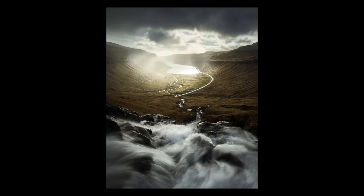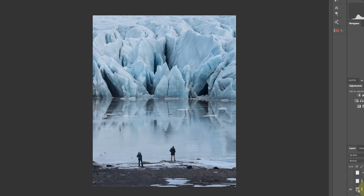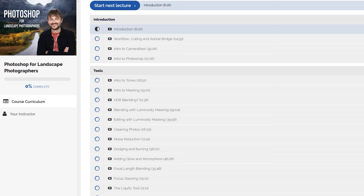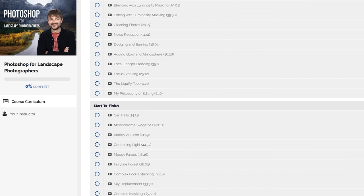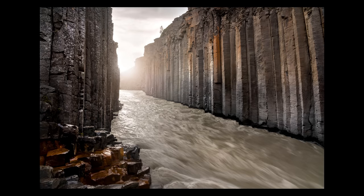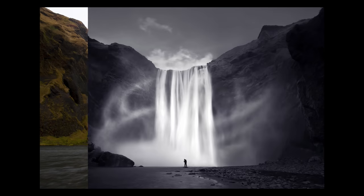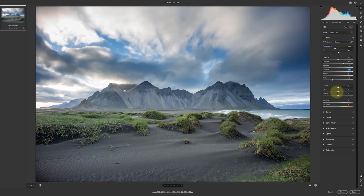Before we head to the last location, if you want to learn how I edit my photos, be sure to enroll in my huge Photoshop course. Here I share all my techniques such as blending photos, working with luminosity masks, focus stacking, how to avoid mistakes, cleaning and curating your photos, working with atmosphere and glow, and much more. I've built up the course progressively so we start easy and then advance, so that we don't lose anybody on the way. There's a discount code and a link in the description of the video.